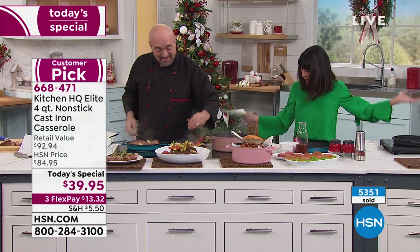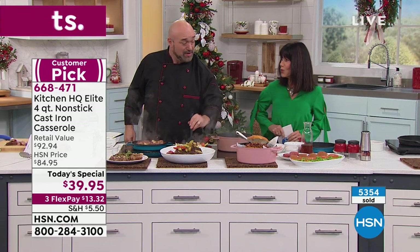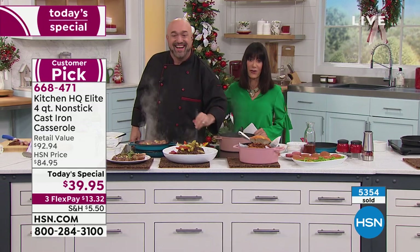Mark, thank you so much. How much fun! Merry Christmas to you and yours. Merry Christmas, everyone. We are not done because I have a lot more coming up with our fabulous kitchen clearance.